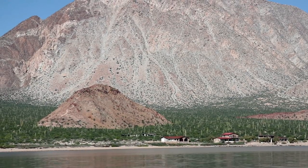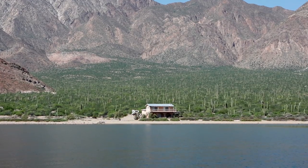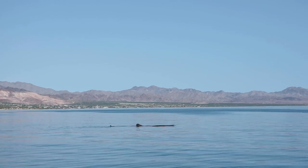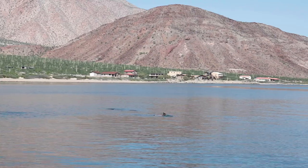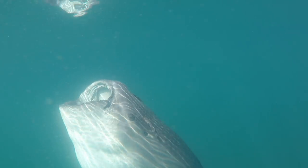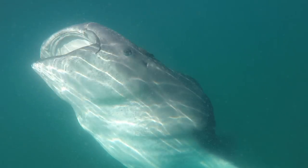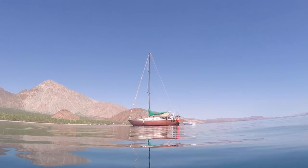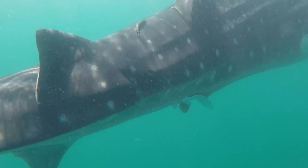We were leaving Bahia de Los Angeles when we spotted several whale sharks. On the VHF radio, we could hear that several other cruisers caught sight of them as well. There must have been at least 10 to 15 sharks roaming around in the bay. We shut the engine off and drifted slowly, taking turns swimming towards the sharks to say hello. Shoals of fish took cover near our boat, maybe hiding from the great big mouth of the nearby whale shark.